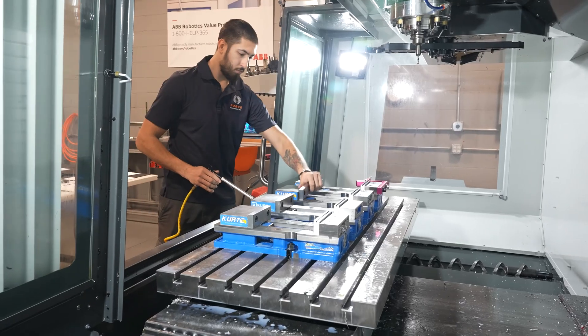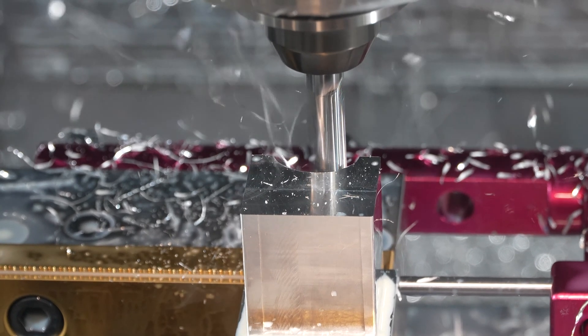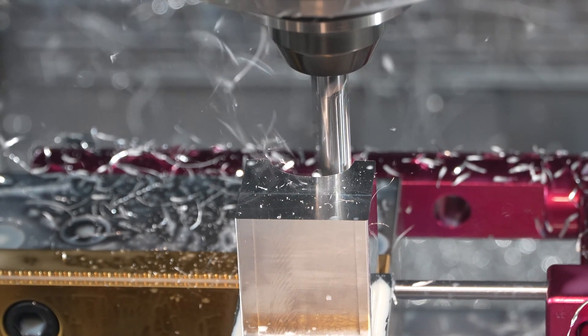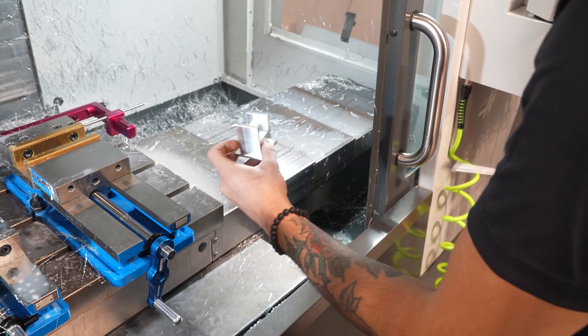Haas machines give us a tremendous advantage and help us grow our business, helping our existing customers and future customers. We love working with Haas and we're looking forward to expanding our business with more machines from Haas.